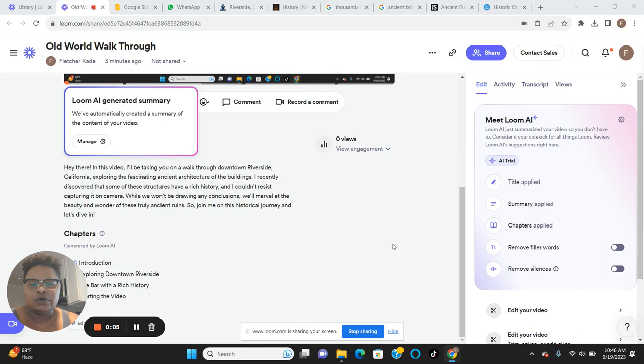Hello, this is my take three. Starting these videos is always so awkward. Basically, here's my little Loom screen - this is me in the corner. I might disappear as I start clicking through this stuff. What I'm doing is an old world walkthrough of the historic Riverside, California downtown area, the 395.